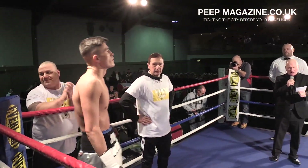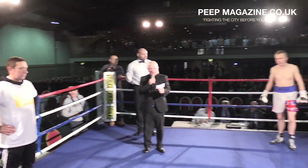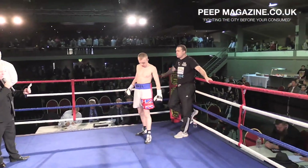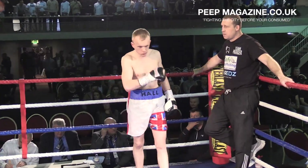And in your right corner, from Bradley Hall, weighing in Livingstone, one pound, wearing white shorts with blue, red and whites — he is M.J. Hall!